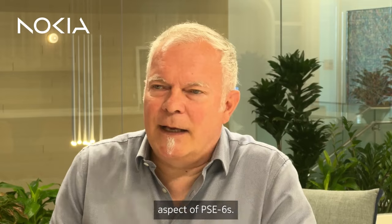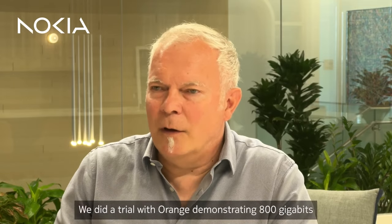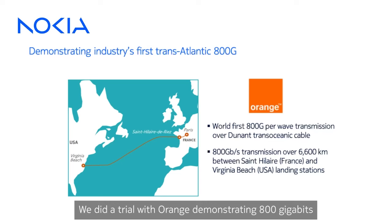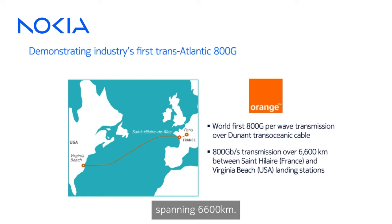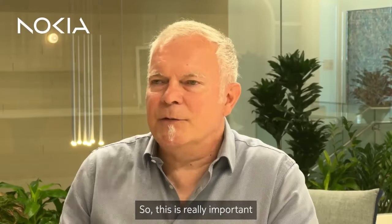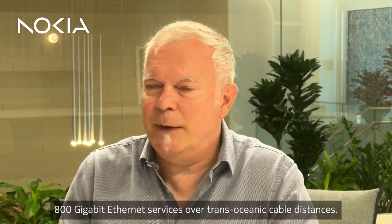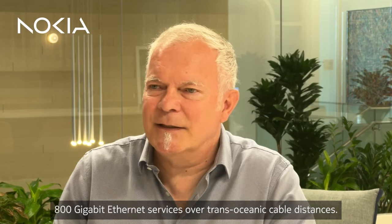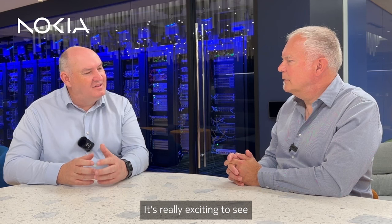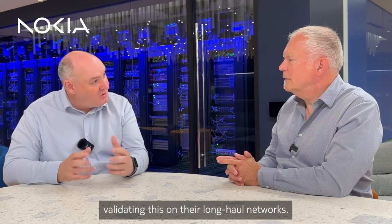Rakuten demonstrated 820 kilometer transmission at 1 terabit over a hybrid terrestrial subsea cable in Japan. Operation over subsea cables is a really exciting aspect of PSE 6s. We did a trial with Orange demonstrating 800 gigabits per second transmission over the Dunant transatlantic cable spanning 6,600 kilometers, demonstrating the ability to transport 800 gigabit internet services over trans-oceanic cable distances.